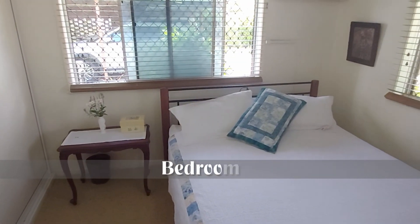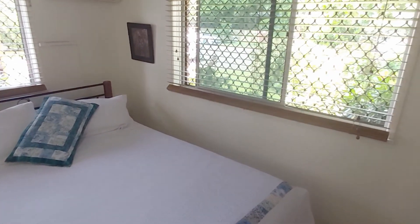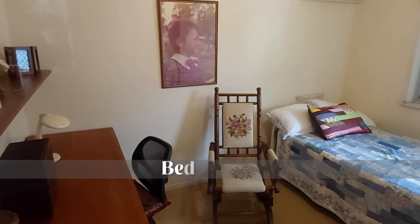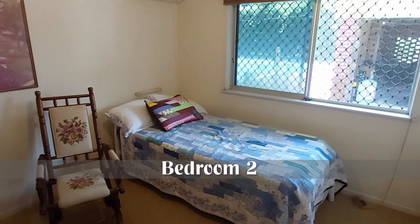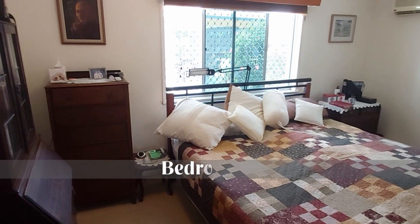All bedrooms are a good size with built-in wardrobes, split system air conditioning and natural light through fully security screened windows with leafy garden outlooks. The master bedroom features a walk-in wardrobe.